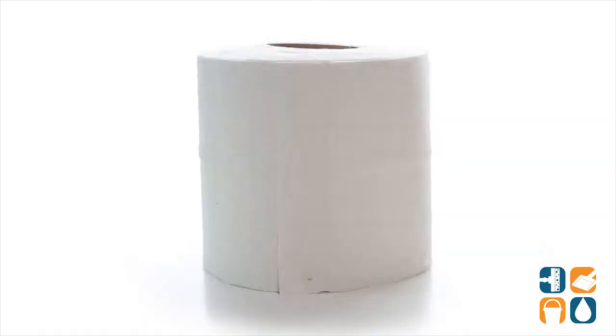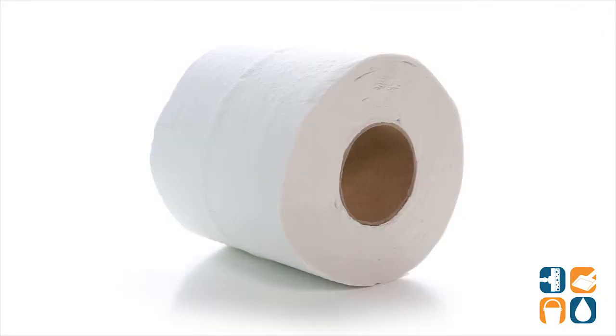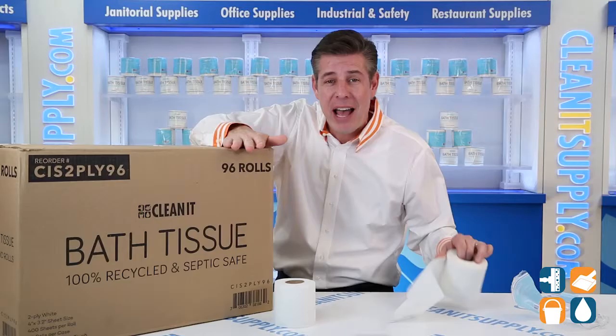All these benefits by being truly septic safe. You'll get 400 sheets per roll to fit into any standard toilet paper dispenser. Each sheet measures 4 inches by 3.2 inches. And you'll get 96 rolls per case, 20 cases per pallet.